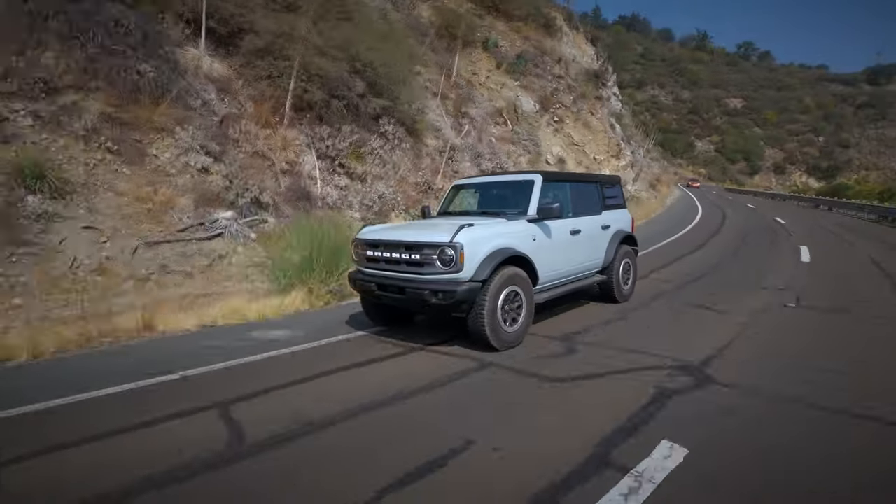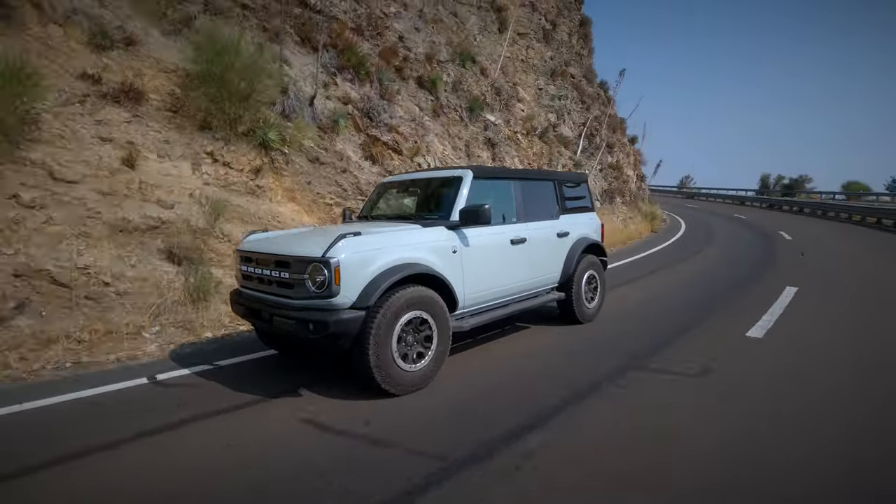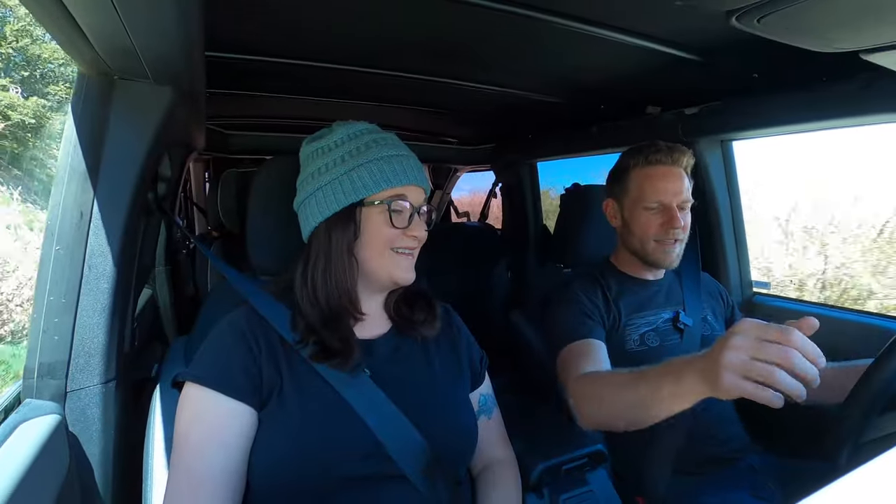The point of this video is that when we review a car, oftentimes we have it for a week and that's enough time to get a sense of it. But when you live with a vehicle like we've lived with this Bronco, you really know what sucks and what's awesome.